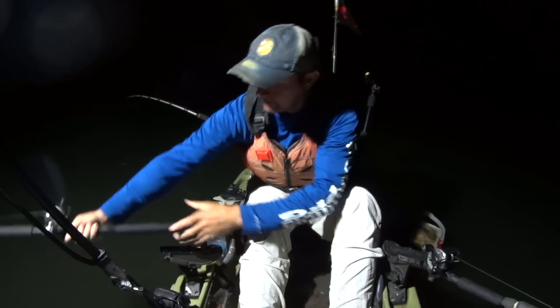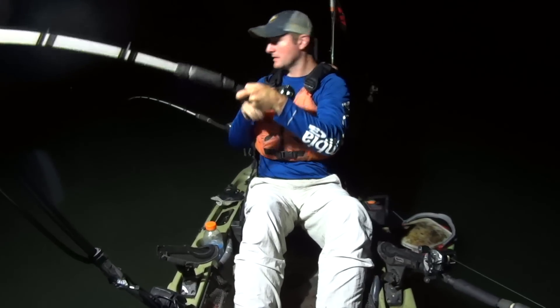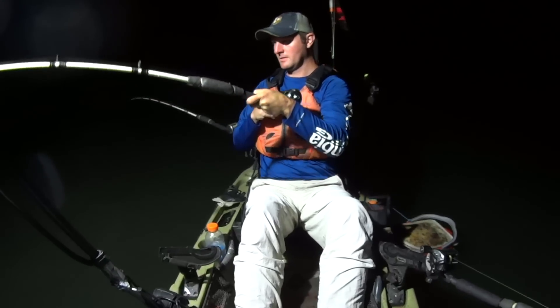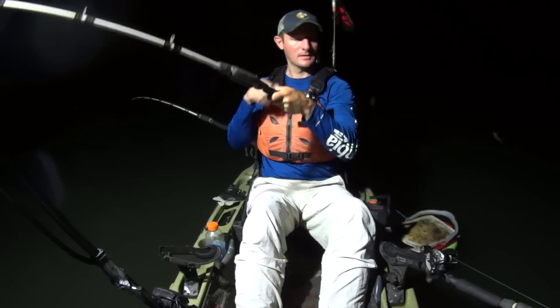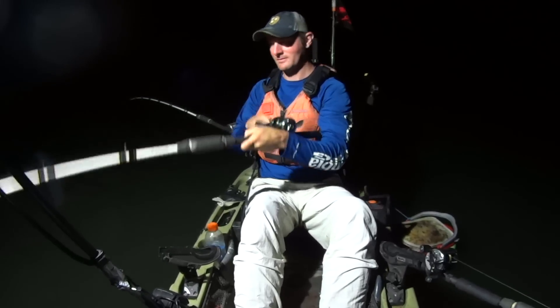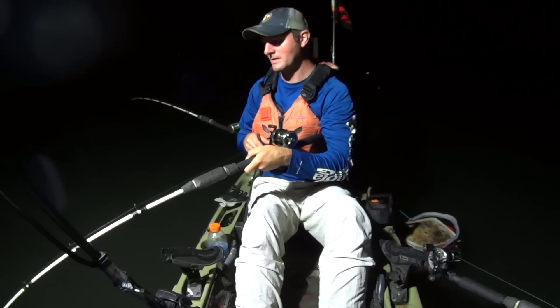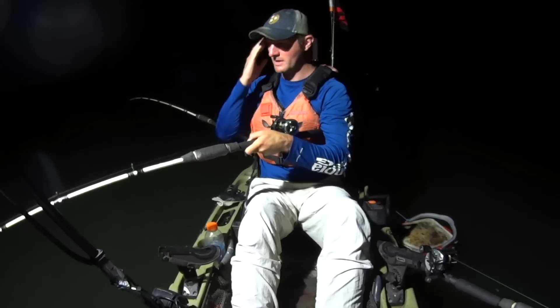That's another one on the cut bluegill. Yeah, nailed it too. He took that rod over hard. Got the mayflies — I turned that light on in there. I noticed way at that time of year, I was over there getting bait on the shoreline, and the trees were just loaded with mayflies.